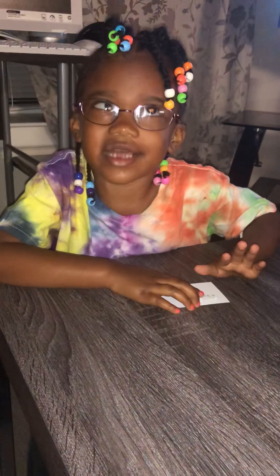Hello everyone! We're working on sight words today! Alright, Armaia. We have flashcards in our hand and we're going to be working on sight words.